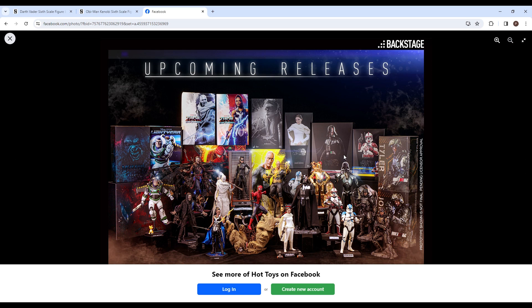Hey guys, what's going on? Today we'll be talking about this upcoming releases thing. This has been shown some time ago, but I'm just going to talk about stuff about it — what action figures have been released from it, what hasn't, and maybe what I want to be released from it.